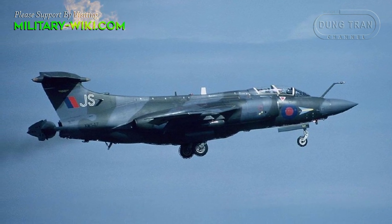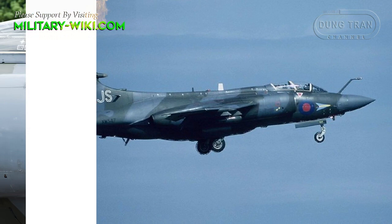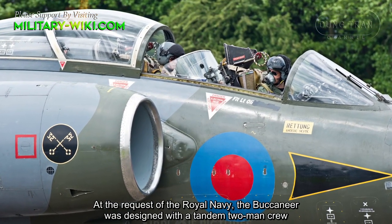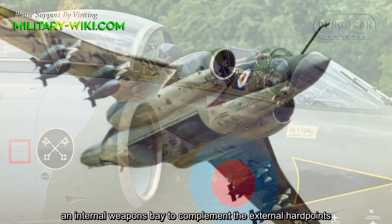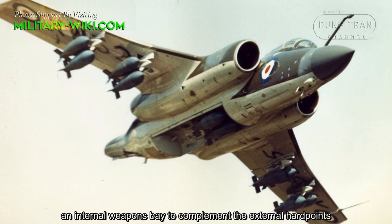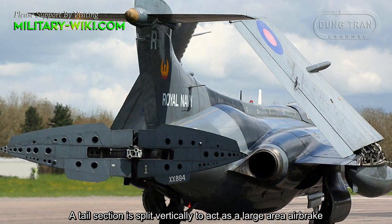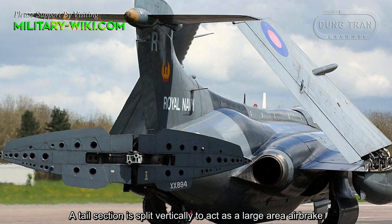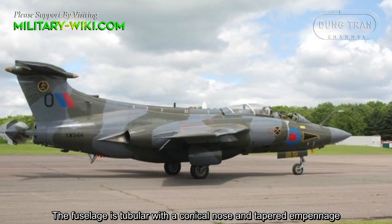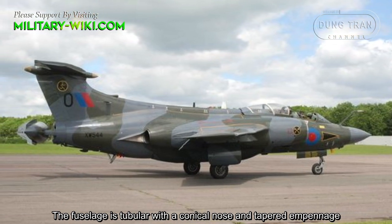At the request of the Royal Navy, the Buccaneer was designed with a tandem two-man crew and an internal weapons bay to complement the external hardpoints. A rear section is split vertically to act as a large area airbrake. The fuselage is streamlined with a conical nose and tapered empennage.